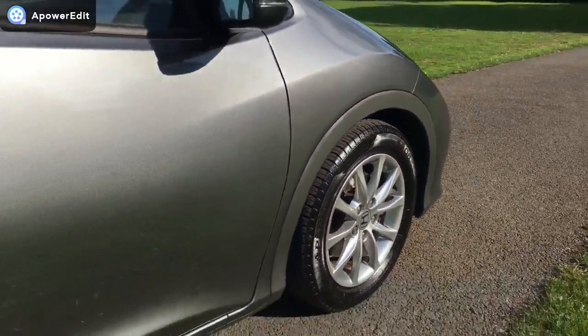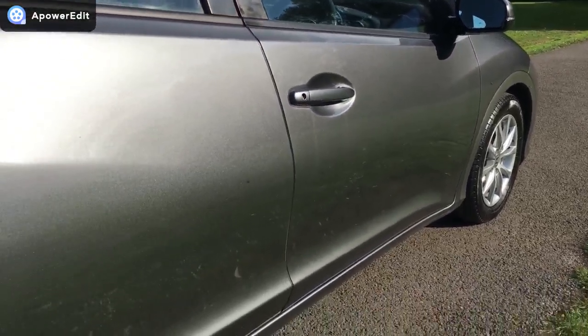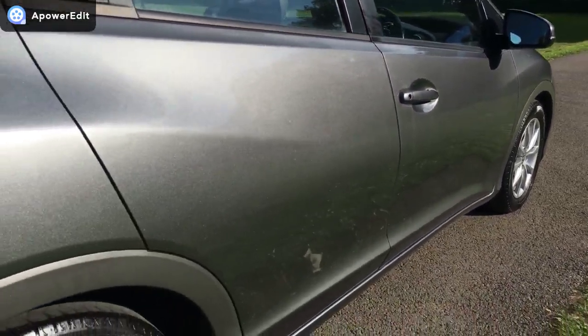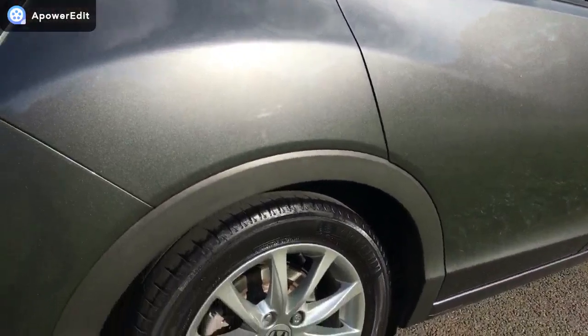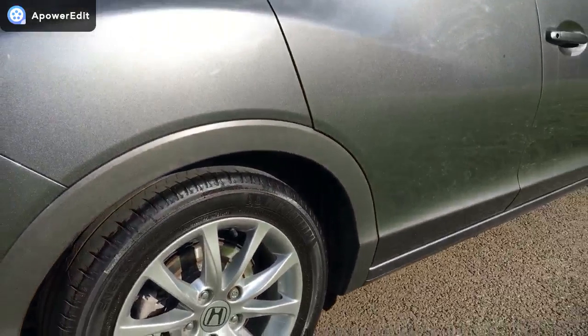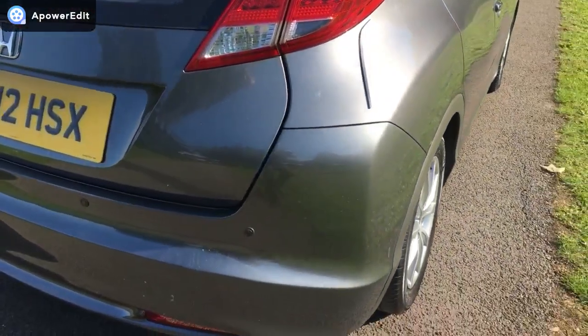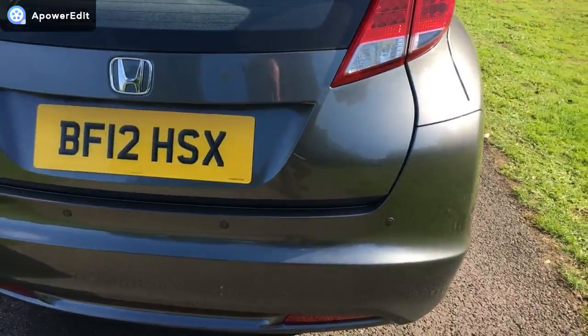Coming backwards along the offside, you can see the panel work is just wonderfully clean and original. The rear offside alloy, same as the front, absolutely unmarked. And the back of the car is again very clean and tidy.